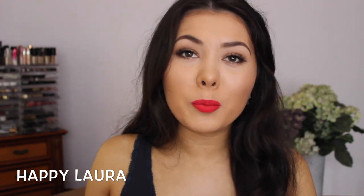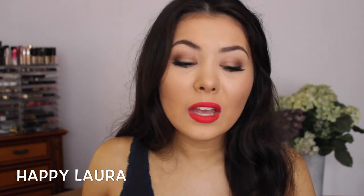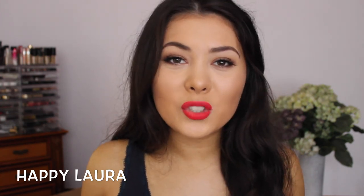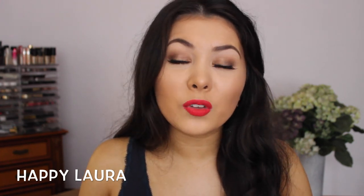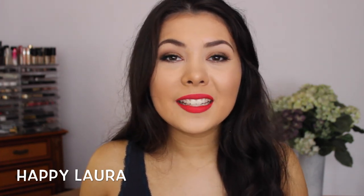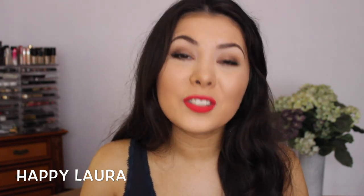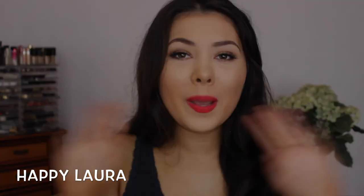Those were the main products I've been obsessed over for the last month. I hope you guys enjoyed me sharing them with you. Definitely comment down below some of your highlights for the month as well. Please don't forget to like and subscribe — it will seriously help me out so much. I hope you're having a wonderful day and I'll see you next time. Bye!